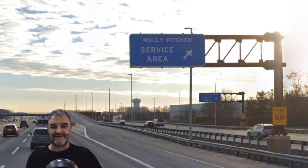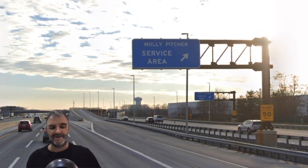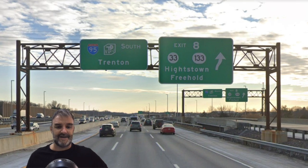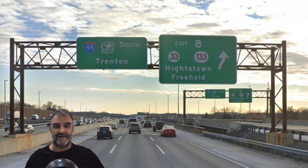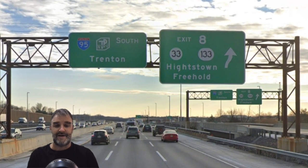We see North 287 for Metuchen and 440 for Perth Amboy. This was requested by Warren Freytod with a larger amount, so I'll mention him again — thank you so much. We get the Molly Pitcher service area. I actually got off at the service area the one time I personally drove south on the turnpike. And now we've got exit 8, requested by Justin D. Music — so I appreciate that a lot, thank you so much.